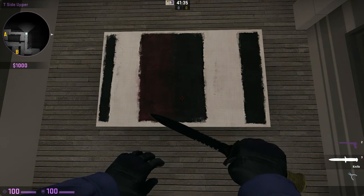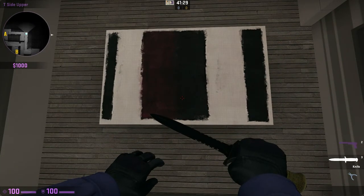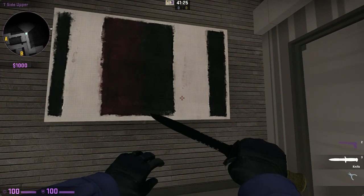Lovely bit of artwork there on the wall, really expressive — a big bold rectangle in the middle accompanied by two smaller rectangles on either side.